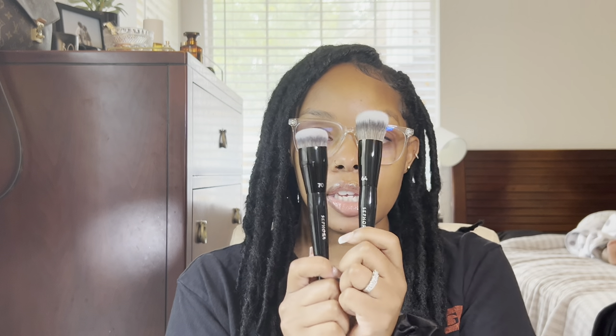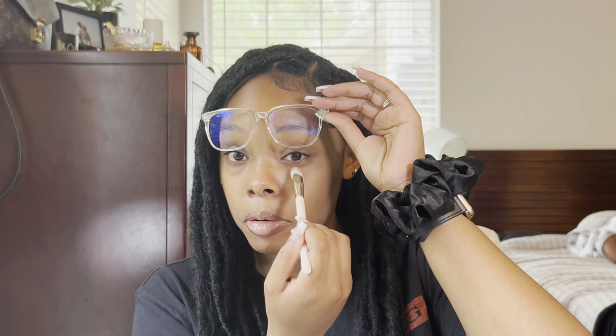I picked up brush number 70, a foundation brush for full coverage — you can see how dense it is, the bristles are short and not moving at all. Then I grabbed brush number 64 for sheer coverage — the bristles are longer and not as tightly packed, which is what I prefer most of the time. I also picked up the Rare Beauty concealer brush, recommended by Babs Beauty. It's a triangle shape so it can get right up in there for blending concealer.